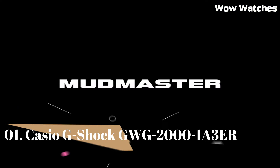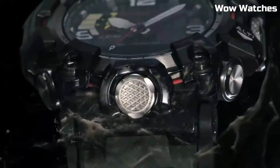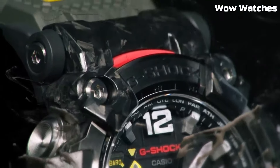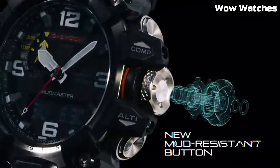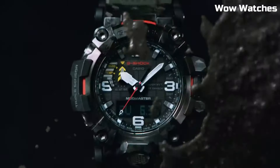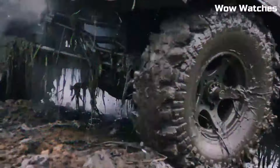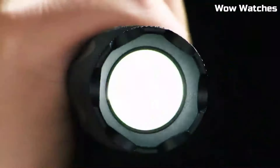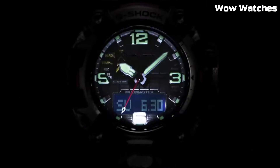Number 1: Casio G-Shock Mudmaster GWG-2000. This watch is designed for those who work or play in extreme conditions. It is part of the G-Shock Mudmaster series, known for its excellent resistance. Designed for dust, mud, and other harsh environments, the watch features a durable, shock-resistant construction built to withstand the toughest conditions. It is also water-resistant up to 200 meters, making it suitable for swimming and snorkeling. One of the standout features of the GWG-2000 is its exceptional ruggedness.